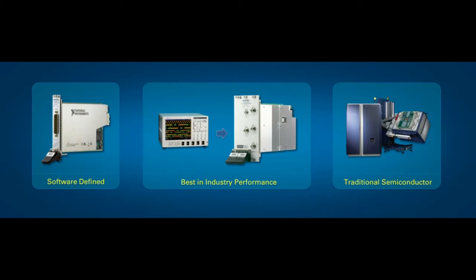We're going to show you how we're incorporating more software-defined instrumentation, how we're bringing best-in-class technology through partnerships in the test and measurement industry, and how we're bringing the capabilities of traditional semiconductor test systems into the PXI platform. Source measure units, or SMUs, are one of the most common instruments in semiconductor test systems today, allowing engineers to make very accurate voltage and current measurements of their device under test.